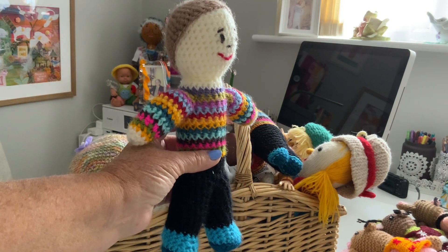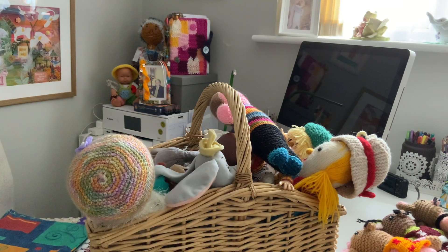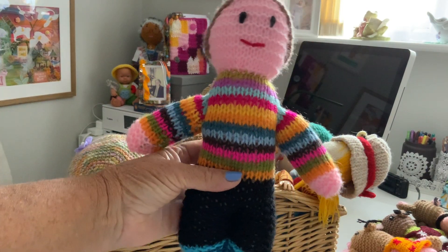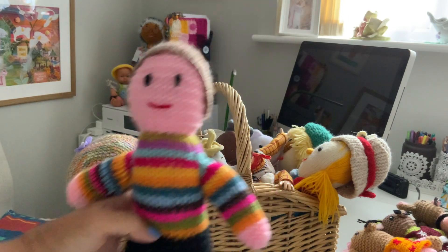Now this is Jamie — have you listened to Jamie and his friends and his little cat called Alice? This is Jamie, very colorful top. There are actually two Jamies: there's a pink Jamie and a white Jamie. They've got the tops on though — obviously enjoyed making Jamie so I made two of him.